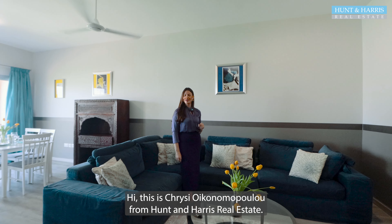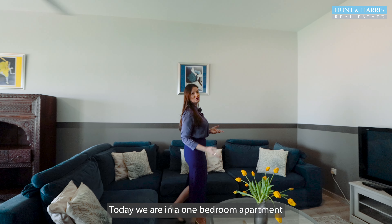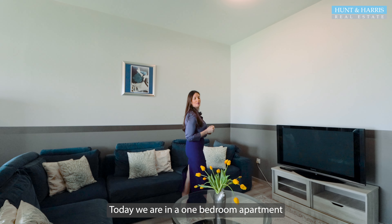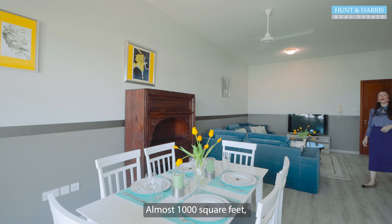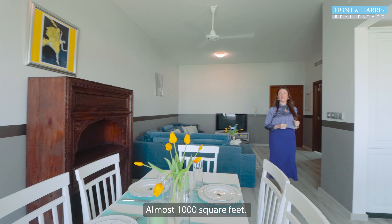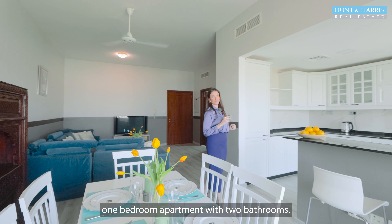Hi, this is Chrissi Economopoulou from Hand & Harris Real Estate. Today we are in a one-bedroom apartment, fully furnished and equipped with an amazing view. Almost 1,000 square feet, one-bedroom apartment with two bathrooms.